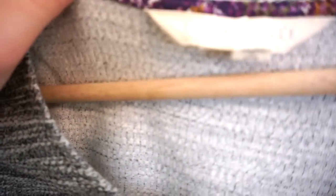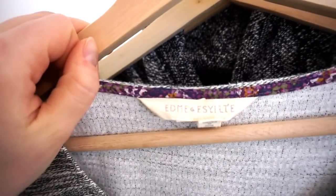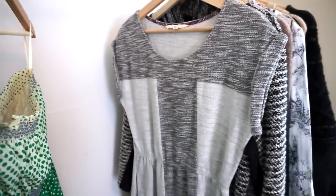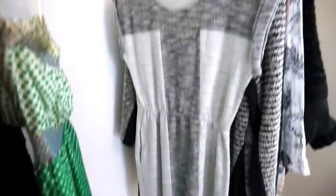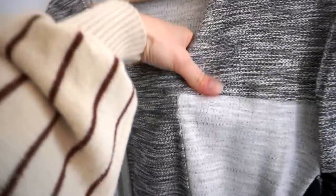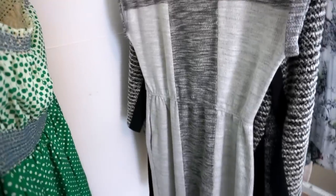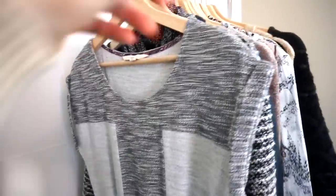This is an Anthropologie brand — I think this is maybe one of their newer labels — Edmé and Estyll. Probably butchering that. But this is a really comfy, cozy piece, another really good airport loungewear piece, something super easy to throw on. It's sweatshirt material, so it's cute but so comfy, and it's got pockets. I love this piece.